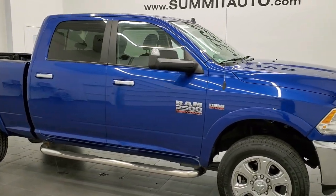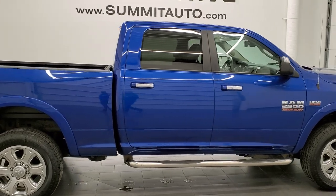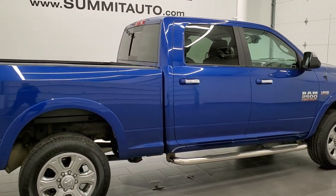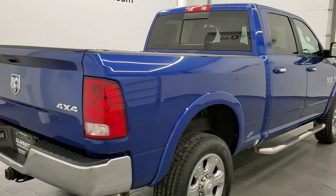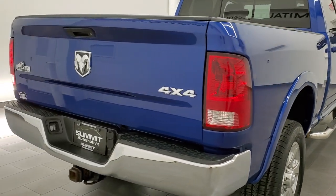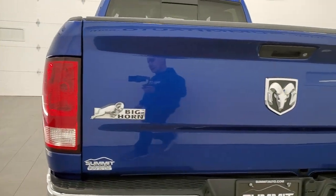This 2016 Ram 2500 Crew Cab Short Box Big Horn is stock number 12357Z. We are here at Summit Automotive in Fond du Lac, Wisconsin, your new and used Ram and heavy duty truck headquarters.